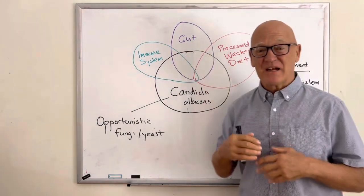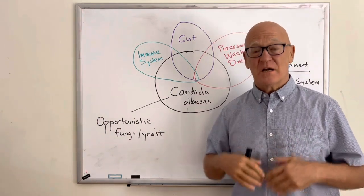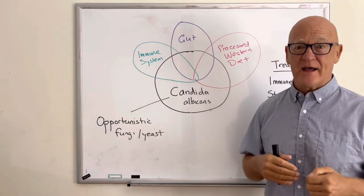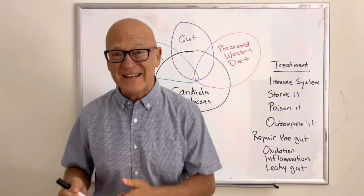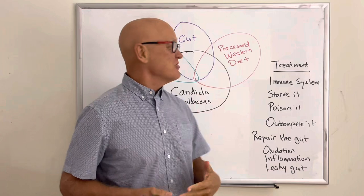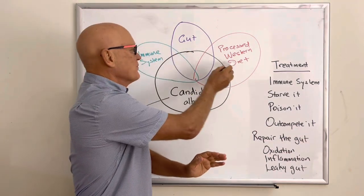It's really important to get that back in balance. When your gut is in a state of dysbiosis, that's when Candida and other microorganisms can take over. The third major factor is the Western processed diet — over-processed foods, too much sugar which feeds Candida, grains which feed Candida, gluten which poisons good bacteria, and vegetable oils that poison your gut and cause inflammation. So immune system, gut, and processed diet are all linked together.